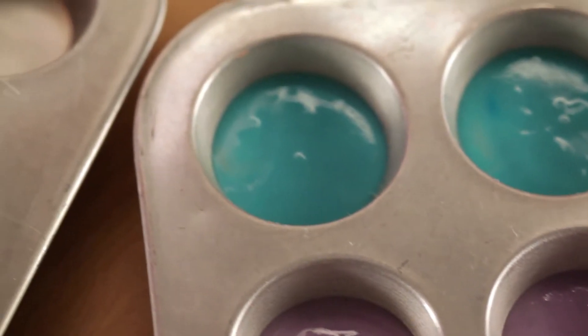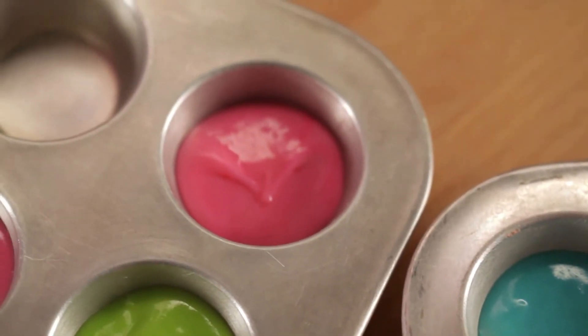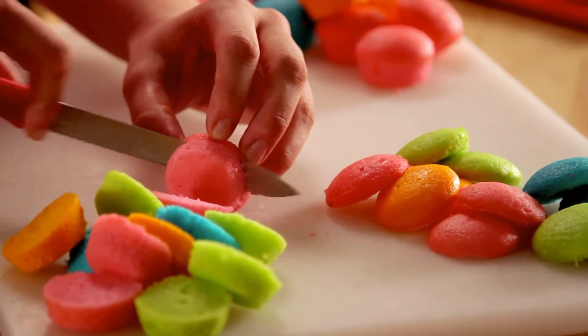Fill mini muffin pans with your colored batter, being sure to fill an equal number of cups for each color, and bake. Once the cupcakes are cool, cut the bottom off of each one. Feel free to eat the leftover bottoms — just leave the tops alone.